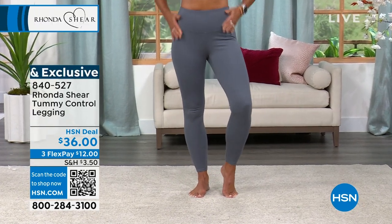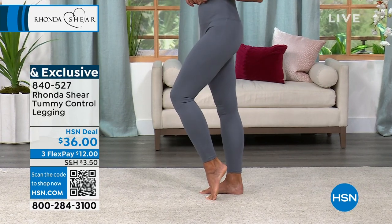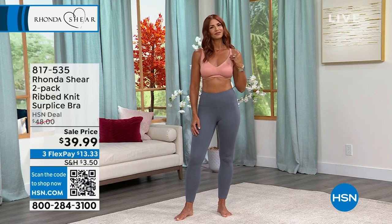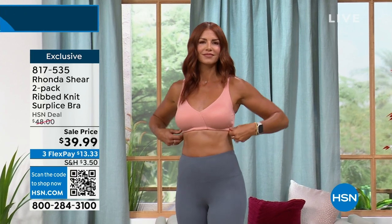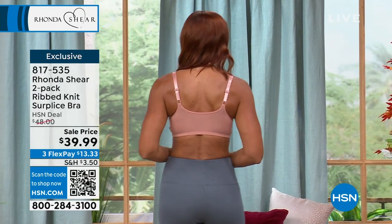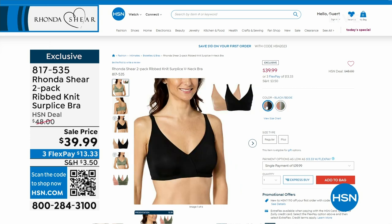Sonia is showing you that nice stretch — it just smooths everything out. And Sonia and I have the same bra on. If you love the butter knit bra from Rhonda Shear, this is exactly it but it's a rib knit, so you get a little bit of texture, but it's still buttery soft. You get two of them — you can get clay and olive, black and white, or beige and black. Item number 817-535, under $40.